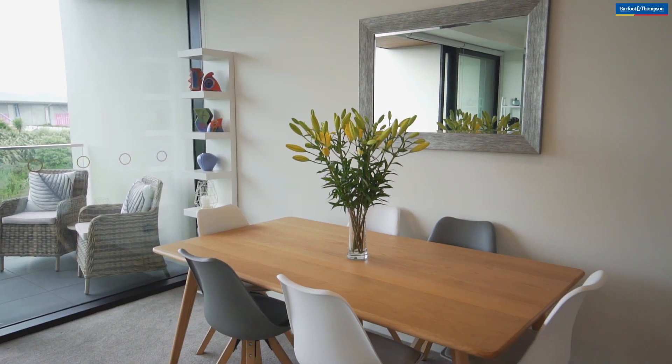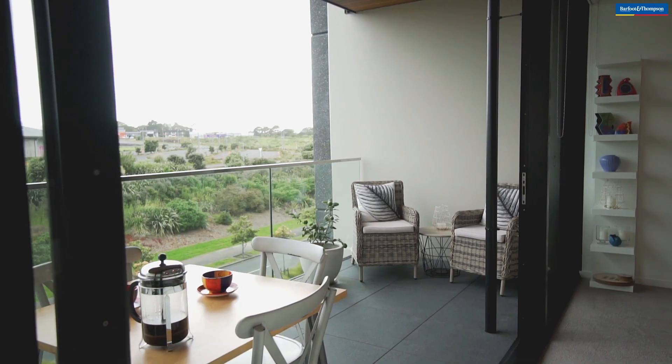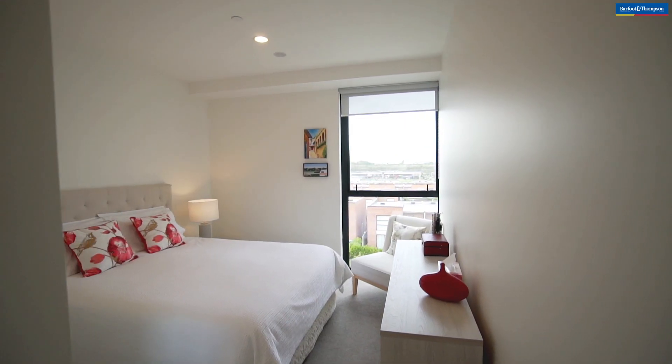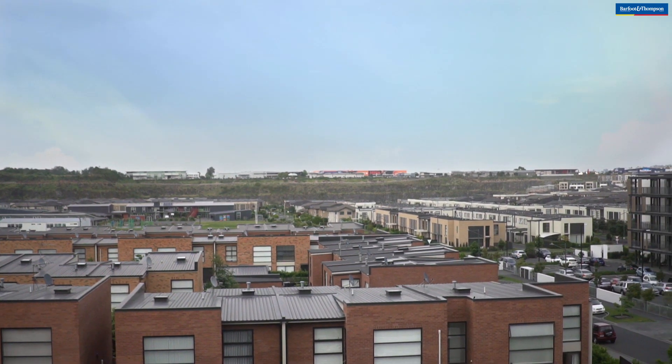And you'll never be built out here. Plus, not only do you have this great view from the open plan living area and balcony, you also get a view of Mount Wellington itself from both bedrooms, which overlook the Stonefields community below.